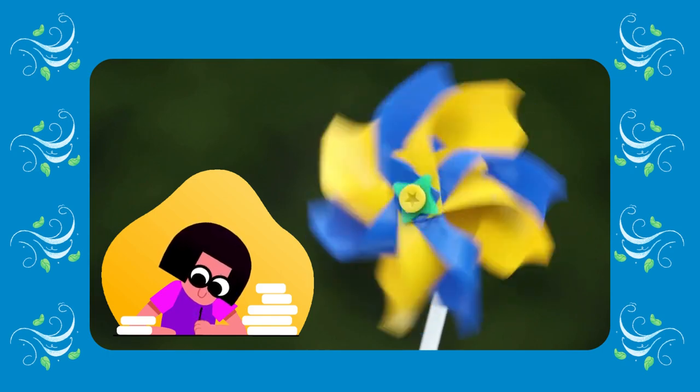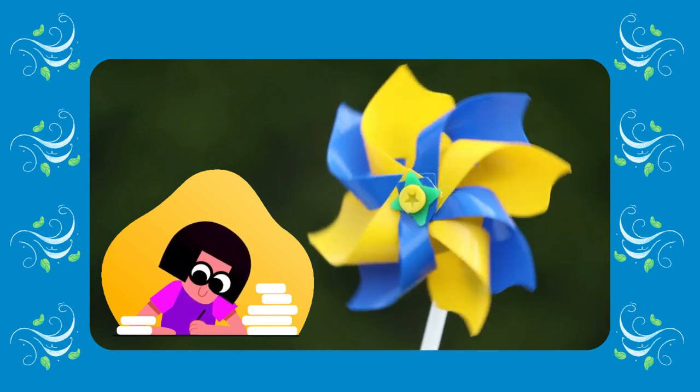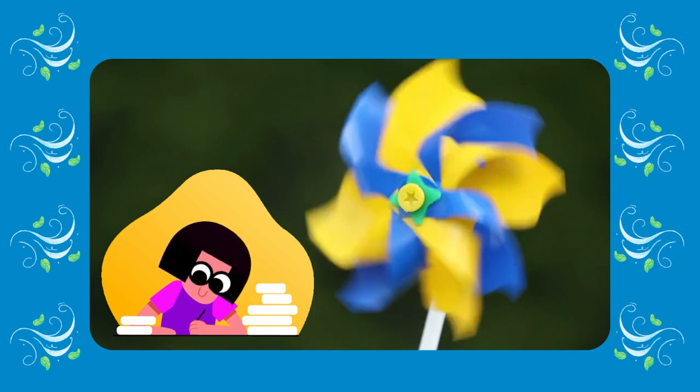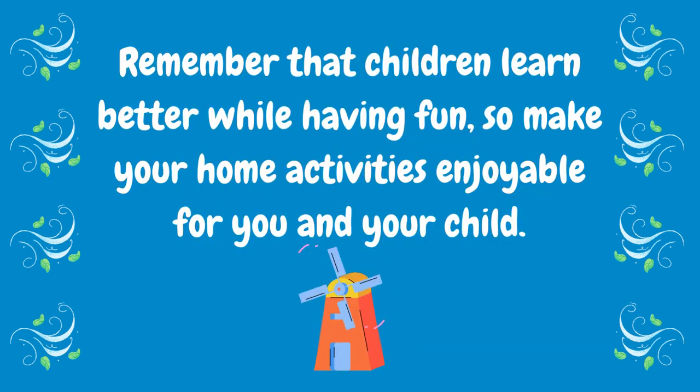After viewing this video, you may ask the kids to draw a wind turbine. This might be an interesting activity for them. Please send it to my email so I can show it in my next video. Always remember that children learn better while they're having fun, so make your home activities enjoyable for you and your child.